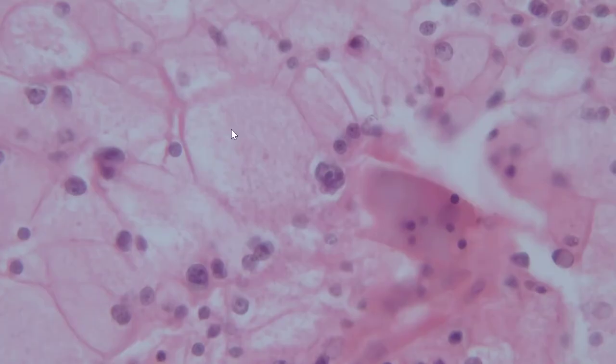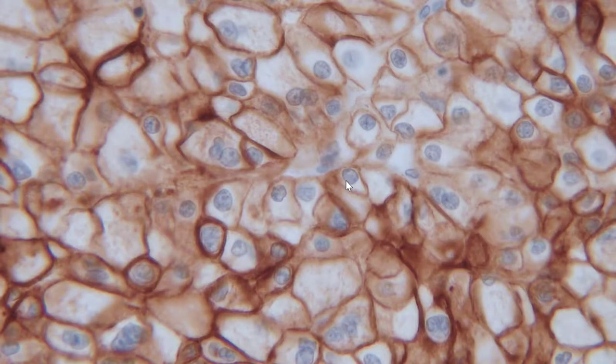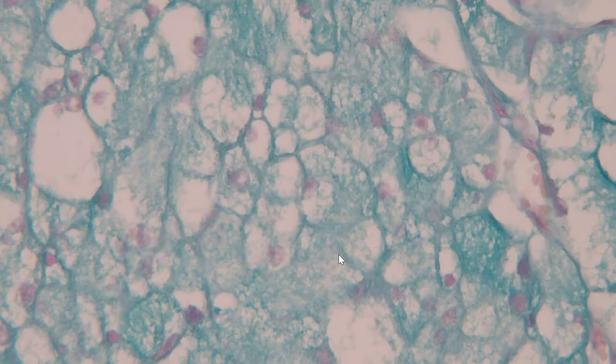Here's another cell showing similar features — it has this lobulated, folded nuclear membrane and a prominent nucleolus. I focused on this cell to show one of the characteristic things you'll see, which is the clearing around the nucleus. This is cytokeratin-7, and you can see it's strongly positive with a membrane staining pattern, again highlighting these thick prominent cell membranes. This is a Hale's colloidal iron stain, and it's positive for iron.